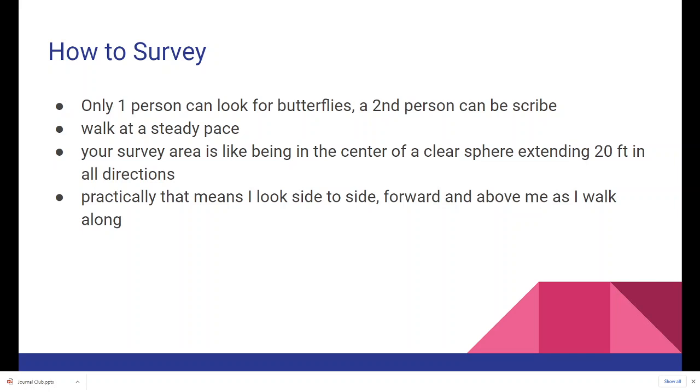Your survey area is like being in the center of a clear sphere extending 20 feet in all directions. That means looking side to side, forward, as well as above you as you walk along. Looking above is not particularly critical if you're surveying a prairie-type habitat. However, if you have shrubs and trees as part of your habitat, you want to look up as well as out, because some butterflies have trees as their host plants and may be spending time on those leaves.